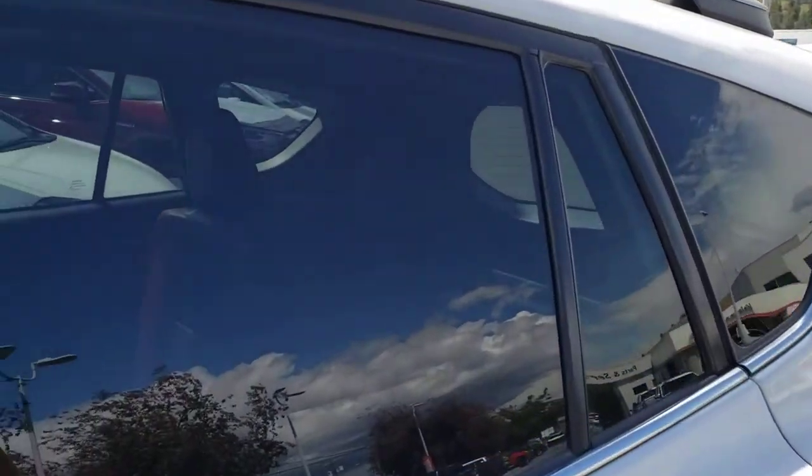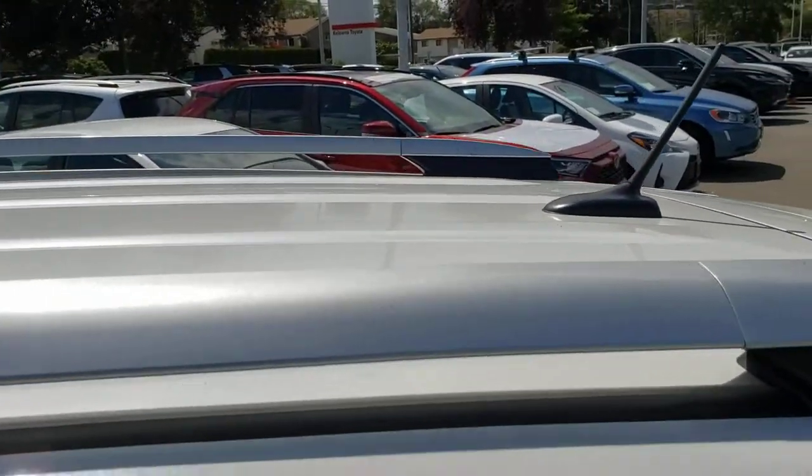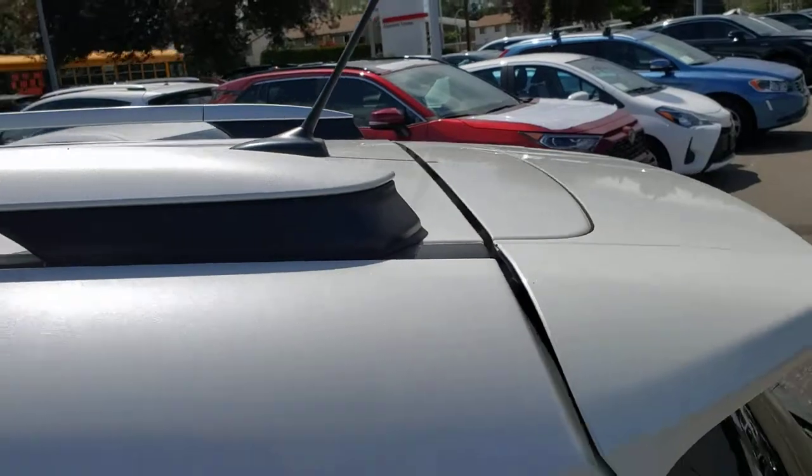Speaking of the windows, in back they are tinted for some additional privacy for the rear passengers or rear cargo, and that tint continues in the back window as well. Up top you'll find the nice silver roof rails, which make it nice and easy to expand your storage at some point in the future if you choose to do so.